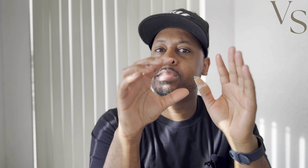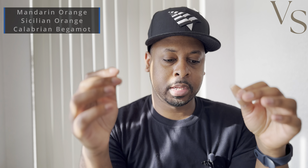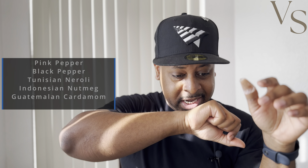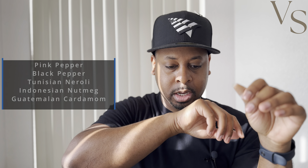The Alexandria version of this definitely comes off as being a lot more screechy, and more so heavier on that sort of soapier neroli smell. Just to go over the notes in Louis Vuitton's Meteor — in the top notes you have mandarin orange, Sicilian orange, and Calabrian bergamot. In the mid, you have pink pepper, black pepper, Tunisian neroli, Indonesian nutmeg, and Guatemalan cardamom. In the base, you have Java vetiver oil.